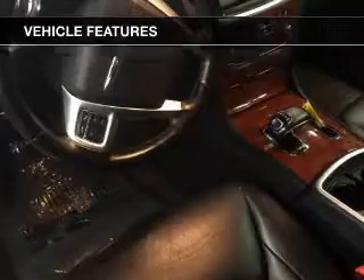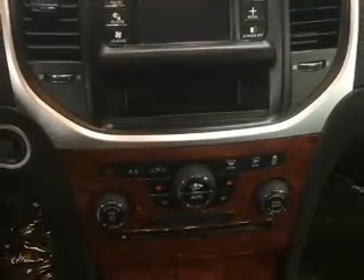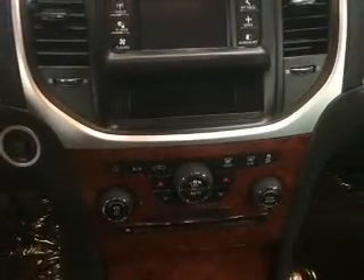Additional features include digital audio input, remote start, steering wheel controls, a DVD system, and premium rims.